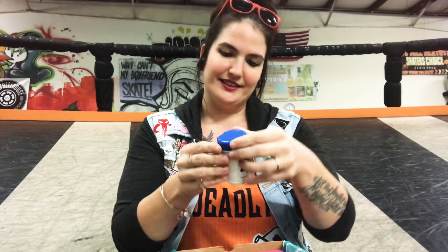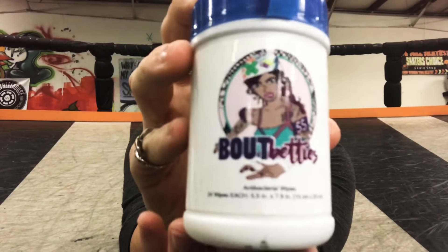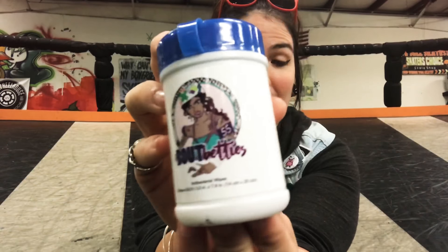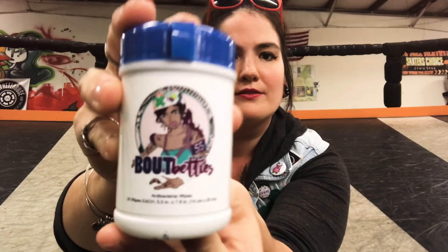We have an adorable keychainable set of Bout Betty's antibacterial wipes for your gear bag, which I know some of you stinky Bettys — myself included — definitely need. It's wonderful to have after a game or after practice if you can't get home to take a shower in between that bout and that after party. You can at least have some antibacterial wipes to get that wrist guard funk off of you. The fact that they attach to my gear bag means I won't forget them, and look at that awesome Bout Betty's logo!